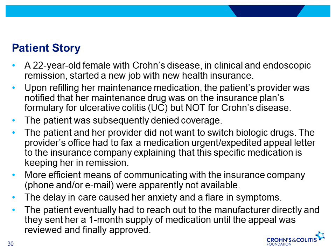The providers did not want her to switch biologic drugs and had to fax an urgent expedited appeal letter to explain why it was so important to keep her on the medication. This delay led to anxiety and a flare of symptoms. In the meantime, the patient reached out to the manufacturer for help, and they sent a one-month supply of the medication until the appeal was reviewed and eventually approved.